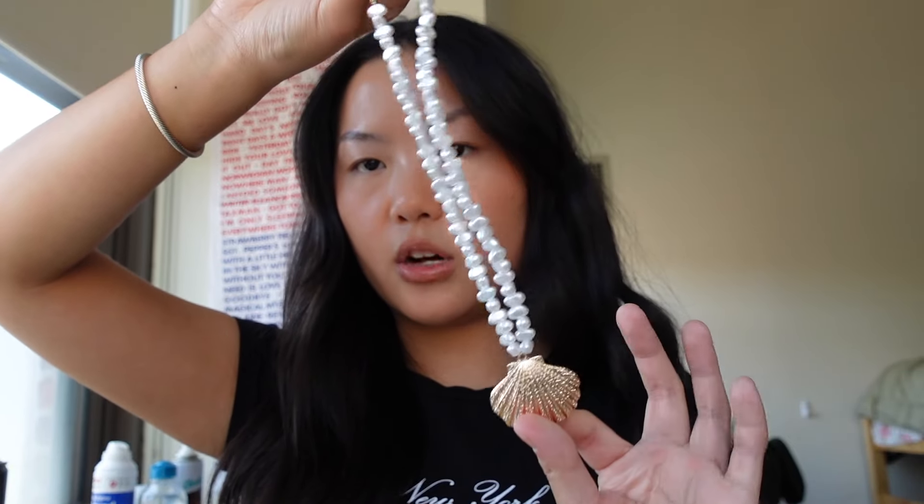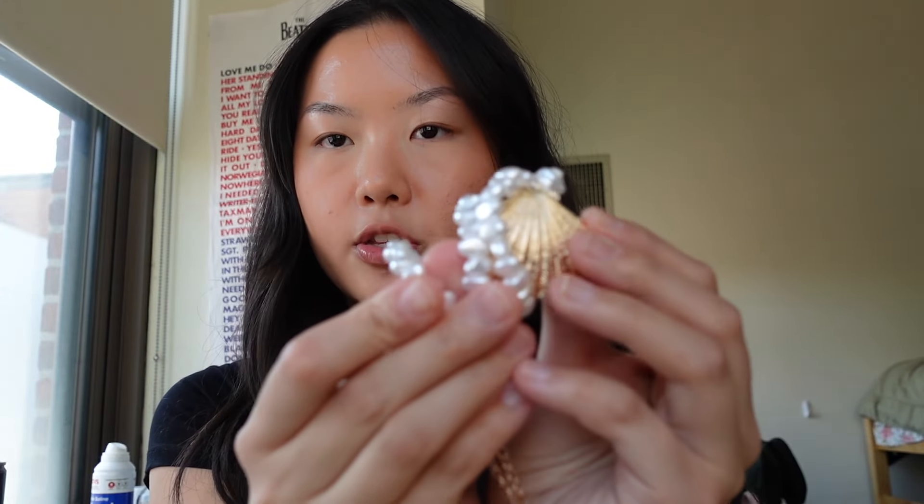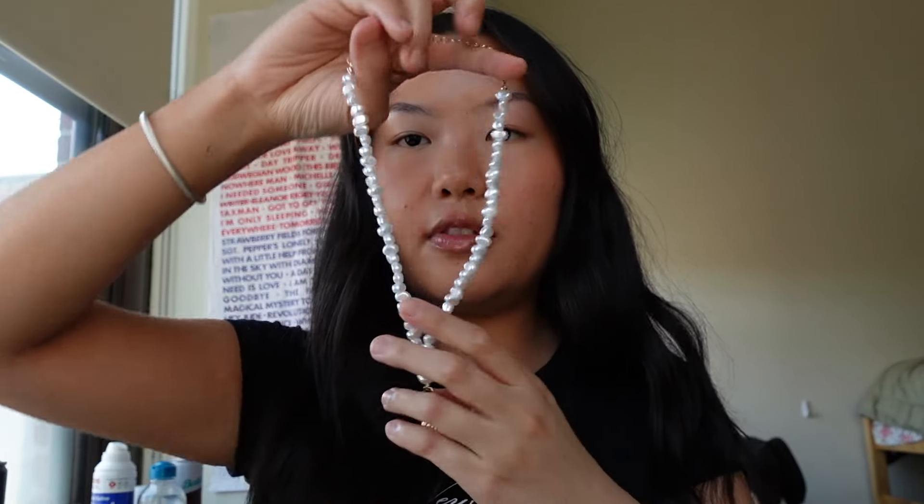First we're going to start off with accessories. This is the Aquarium Necklace in multi — it is so gorgeous. I think for summer, pearls and gold are very much in, and I feel like this really combines both. I love this big shell right in the middle; it's a perfect statement piece for summer. The pearls are so shiny, and I think this would go well with any top, floral patterns, jean shorts, etc.